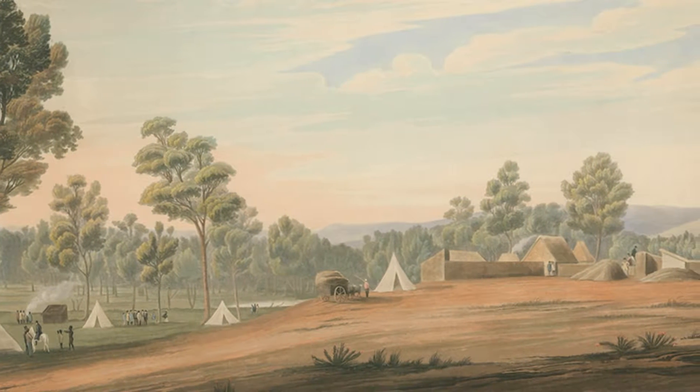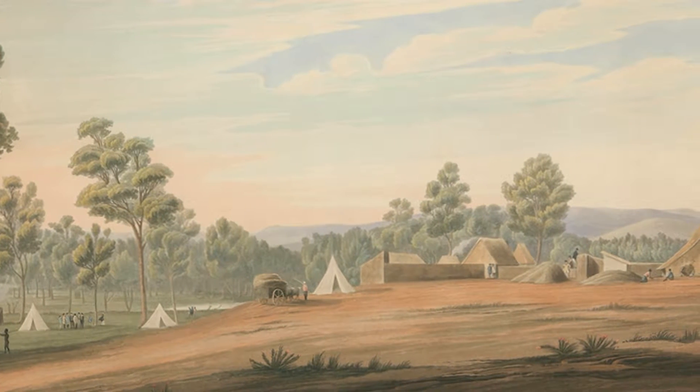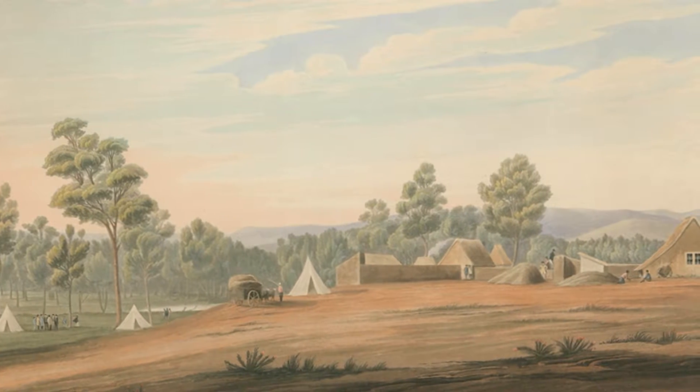Light's survey camp was situated near the corner of North and West terraces, from which point the survey was commenced on the 11th of January 1837.